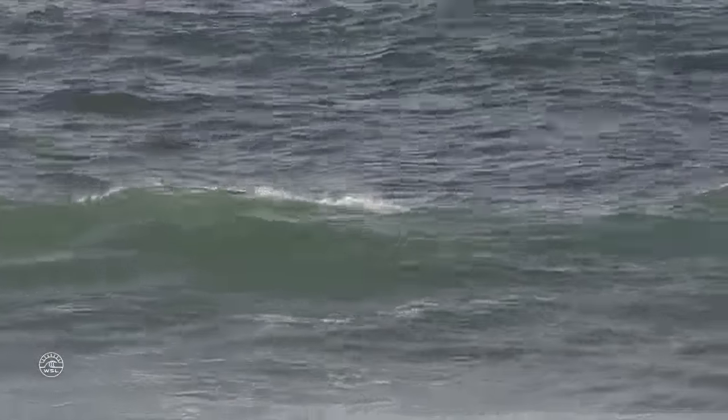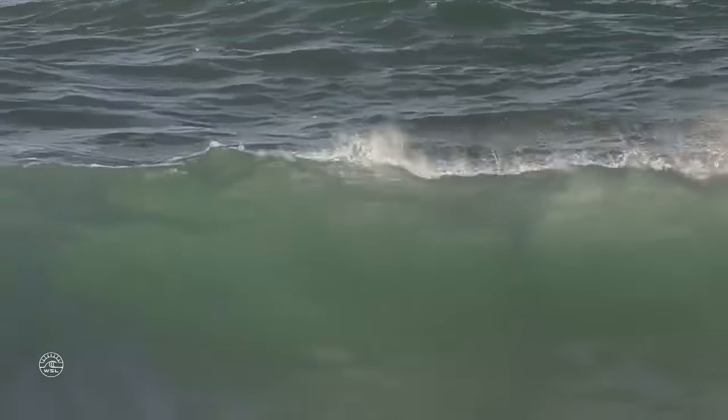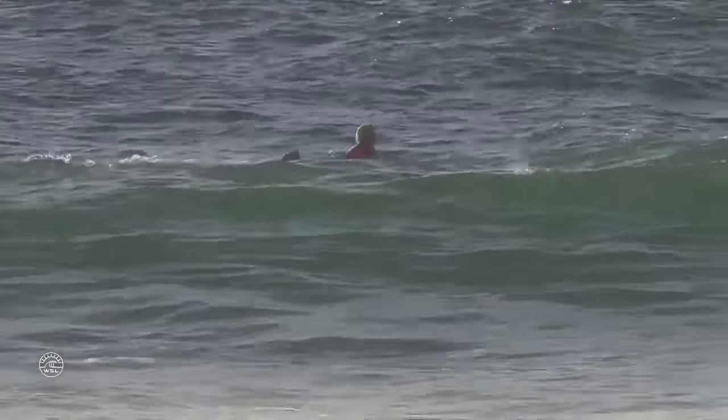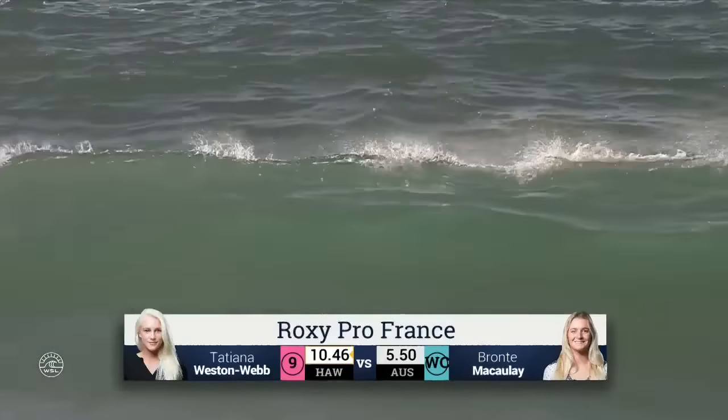Just nice, clean, smooth surfing. She didn't really get pushed to the limits there, so she's got plenty left in the tank. Glancing down the deck here, Jesse Mendez looks pretty happy with the performance from Tatiana.